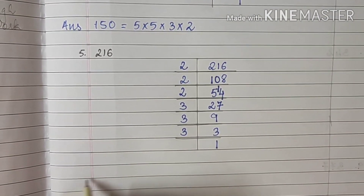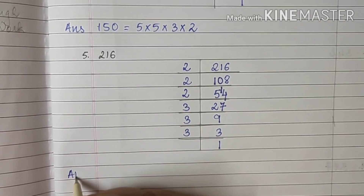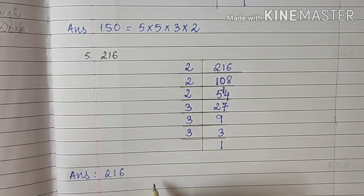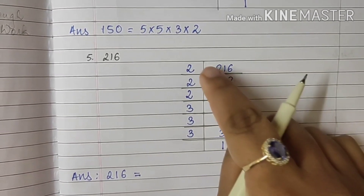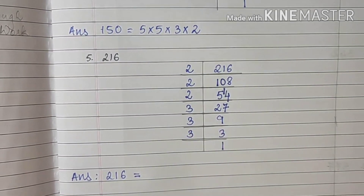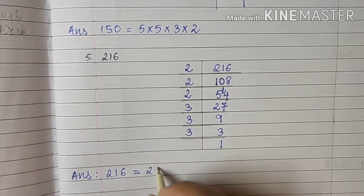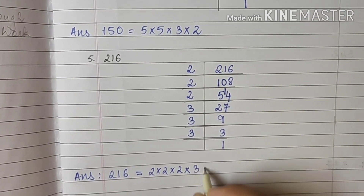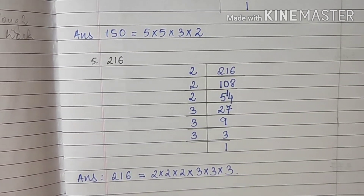So the answer is 216 = 2 × 2 × 2 × 3 × 3 × 3, that is 2 three times and 3 three times.